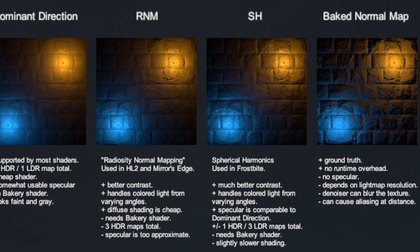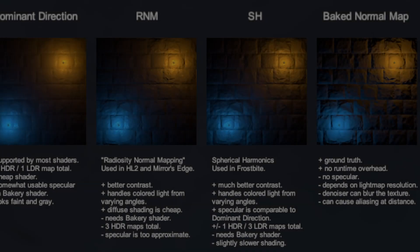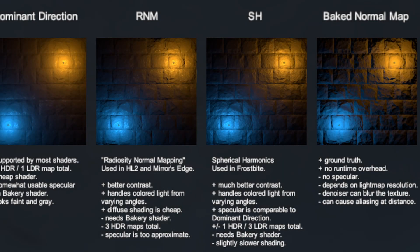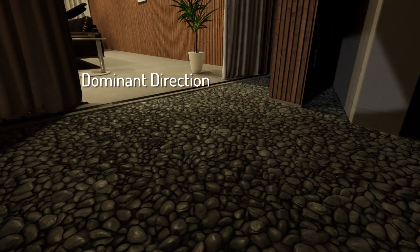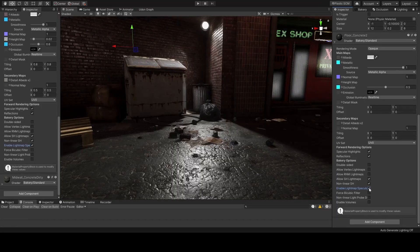However, the light mode I'm going to cover is spherical harmonics, or SH, which is based on how global illumination is handled in DICE's Frostbite engine, and it is the highest quality lighting mode that Bakery offers. In addition to a color HDR light map, it bakes three additional grayscale light maps representing directional information. It provides much better surface contrast and better representation of different colored lights coming from different directions, and can also give materials specular highlights — a feature that can normally only be achieved with real-time lighting.